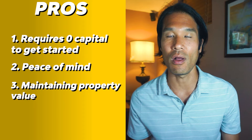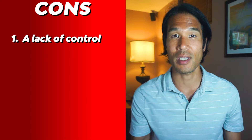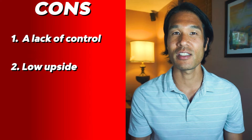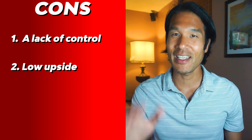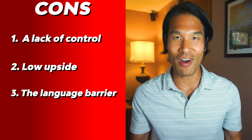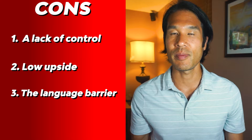Now the cons. First, a lack of control. Once you agree on the terms with the subleasing company, you have very little control over what they do to the property — you won't be able to increase the rent price or the percentage of income you receive. Second, because the downside is very low, the upside is also very limited. What you take home will be significantly smaller than if you managed the process yourself. Third, and possibly the biggest downside, is that most of these companies can't handle non-Japanese speakers, as they are not their target customers.